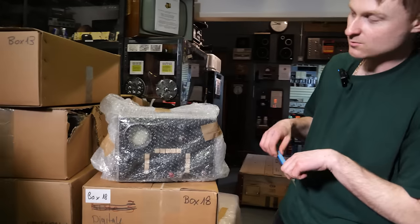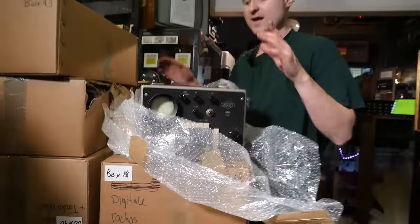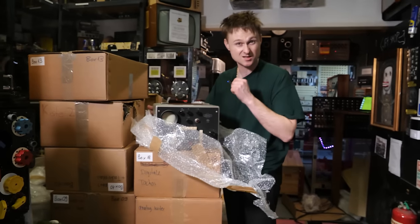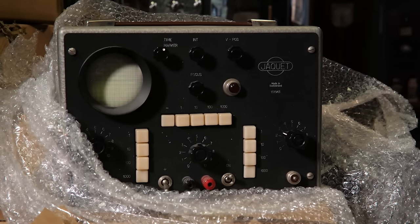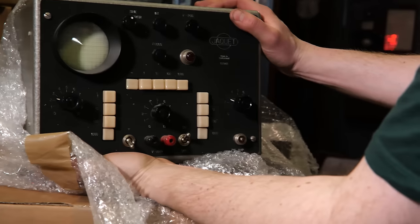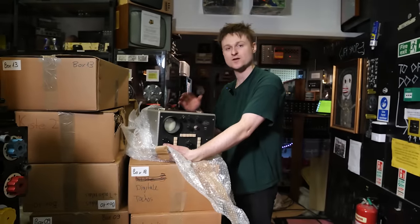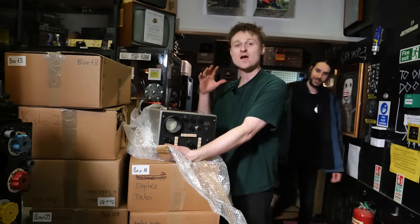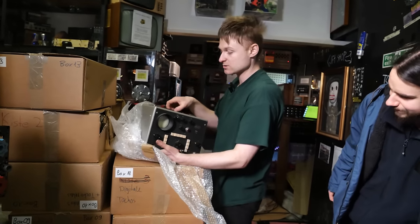We're starting with this mysterious bit of bubble wrap - what could it be? Once we've got everything out of the boxes, the next thing we're going to do is document what is there and put it all on a big spreadsheet. That's what we're starting to do at the museum - we're trying to start being proper about it. But right now we have... wow, what a beauty! Mitch, Ben, come and have a look!